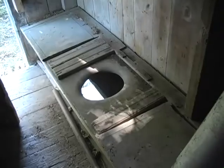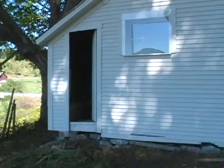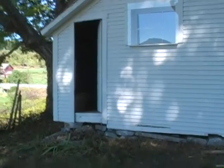Here to the right is what we call a three-holer — sometimes called a dry toilet. We can get a better look at it; we'll go outside and look in the door.